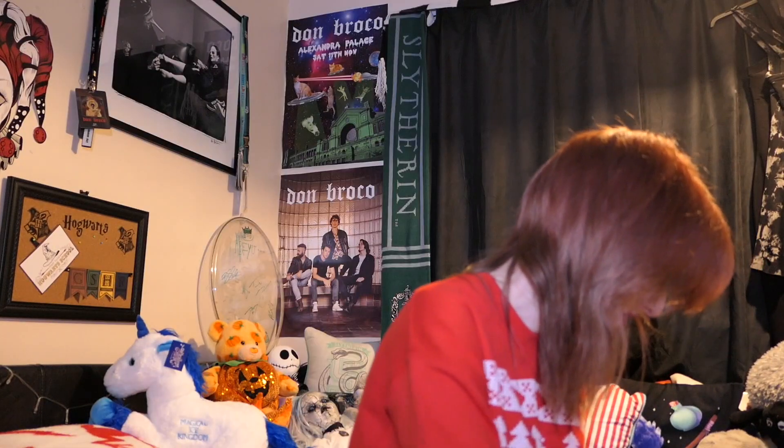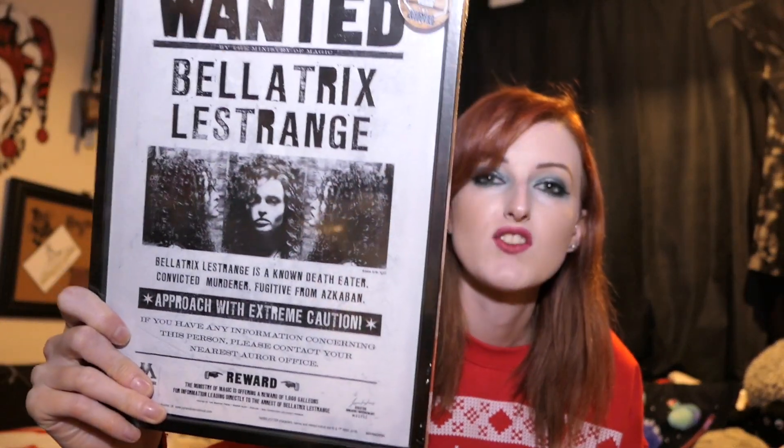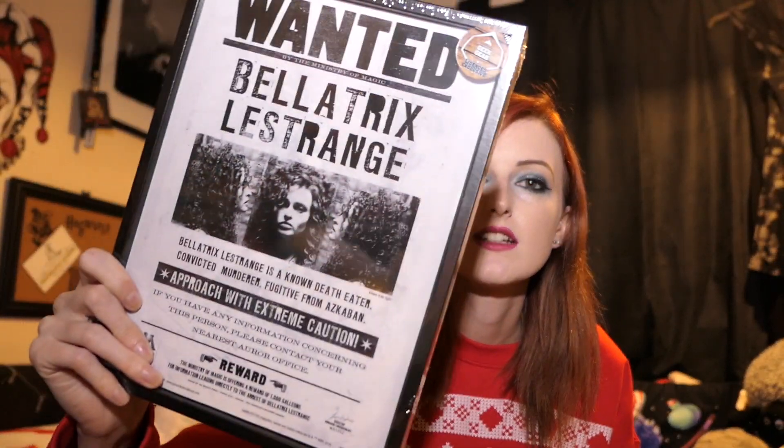And I already own this as well. This is the Bellatrix Lestrange Wanted Poster, and it comes in a thick black frame. Again, I really enjoyed this the first time I got it, but I already own it. I really like them, but I really liked them the first time around. I know it said we could get duplicates, but I didn't think it meant basically everything.